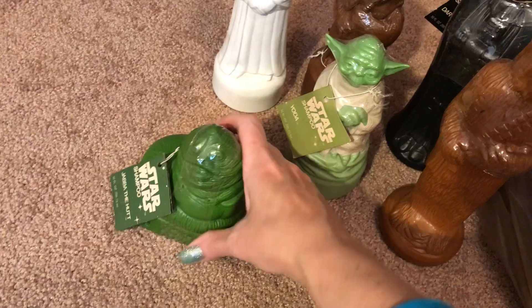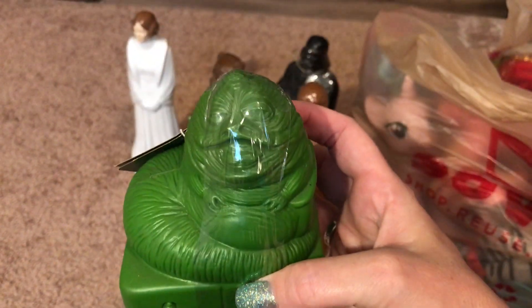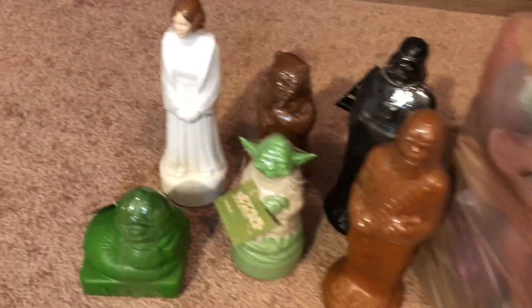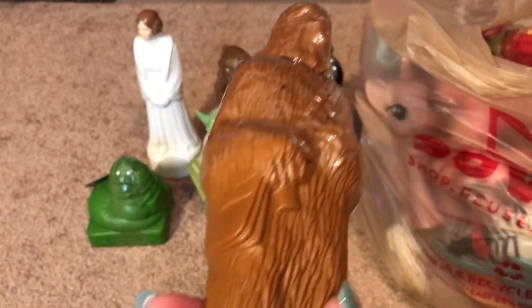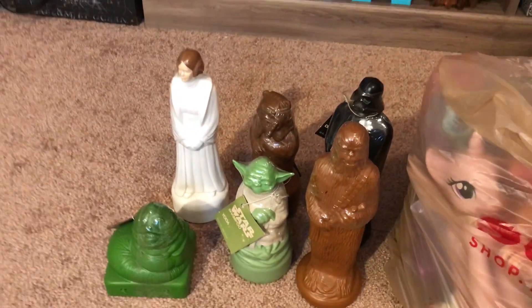I'm definitely keeping the Ewok for myself, and I'm definitely keeping Jabba the Hutt for myself, but I'll probably end up selling the rest. They were a buck each. I looked them up on eBay and they're not really going for that much — you'd think Star Wars from 1981 would, but I guess collectors really don't want shampoo bottles.